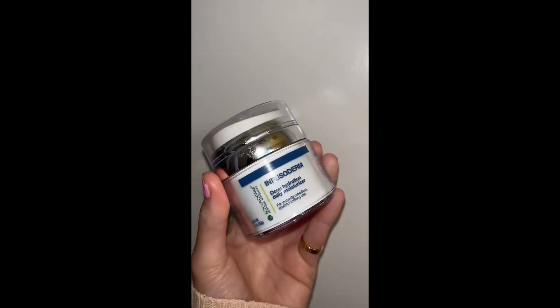After that's all rubbed in, I go on with the Infusoderm Daily Hydrating Moisturizer. I have super dry skin and this has been an absolute game changer because it's so moisturizing without being too heavy or greasy.